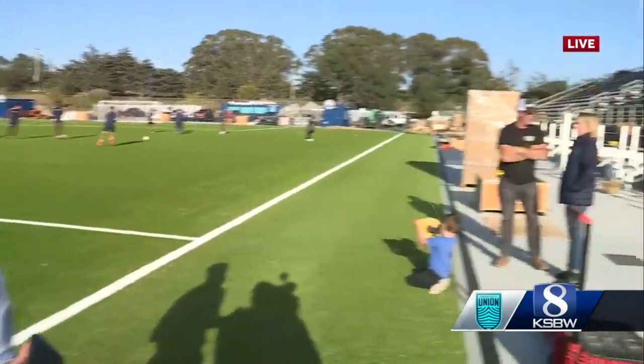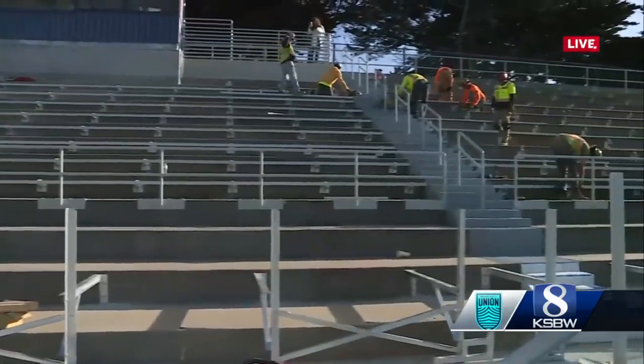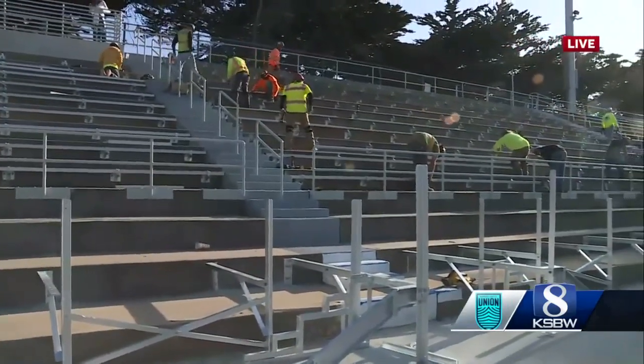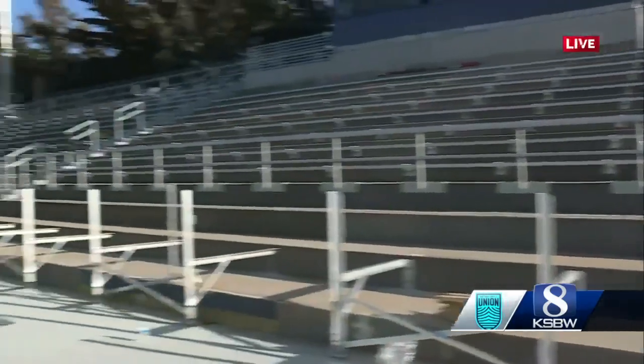This stadium is brand spanking new. If you take a look over here, it's still being constructed. These stands over here are still being constructed — they may not be ready until early Saturday morning. And if you look at the very back, the beer garden is also still being constructed.